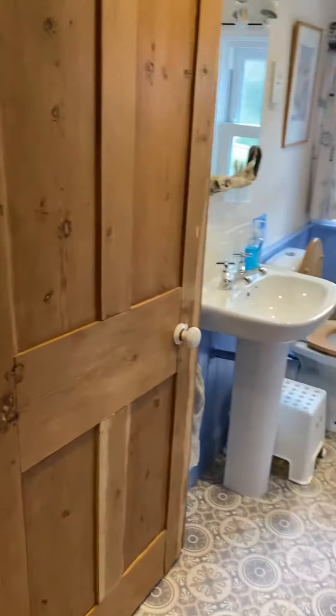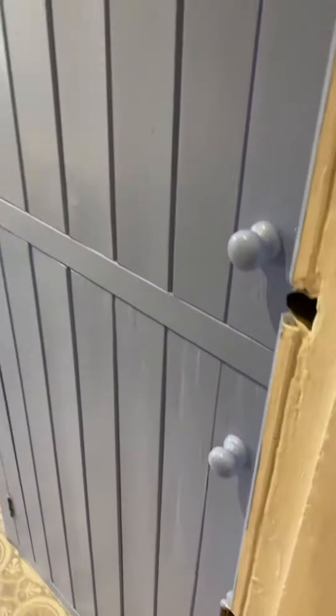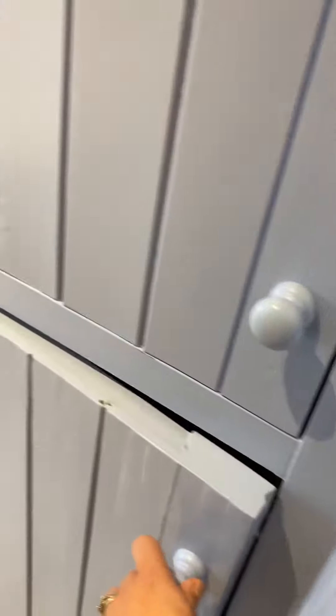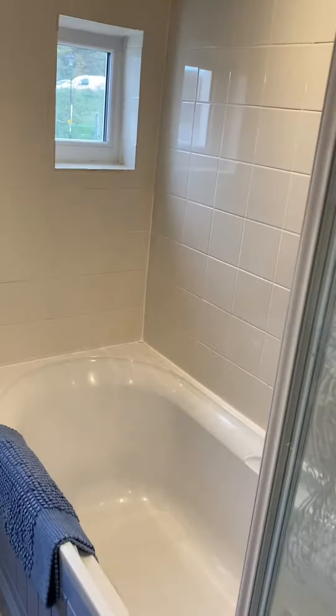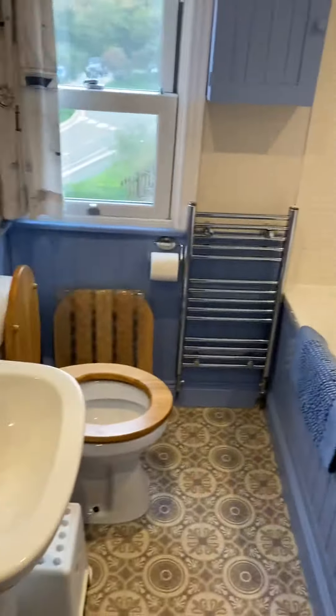Back through, we have the house bathroom, which has a washing machine which is quite handy. There is a bath with a shower over, and a sink and loo.